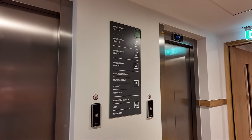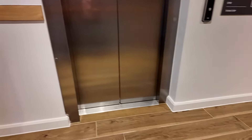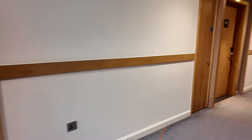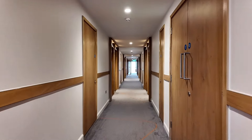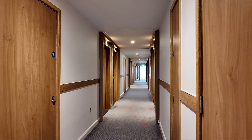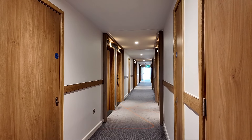The lift is all flat access, and there are two lifts as well as staircases for emergency evacuation. There are level access corridors all the way through the building, and everything's brand new, so it's all built to current disability guidelines.